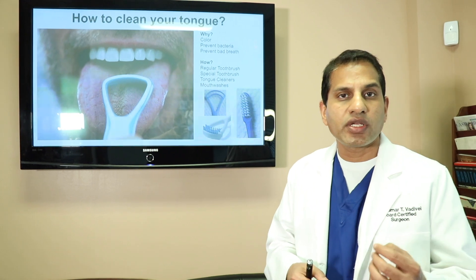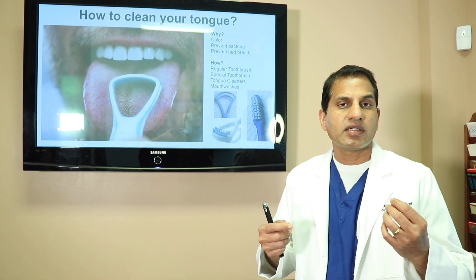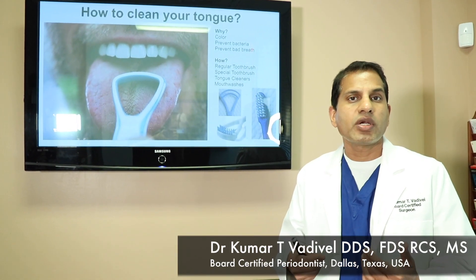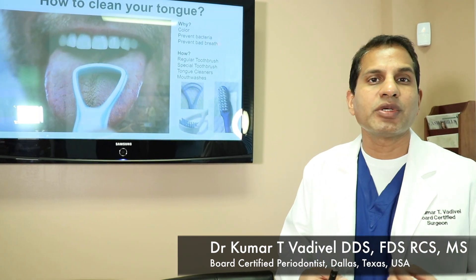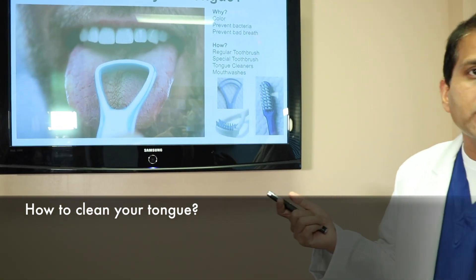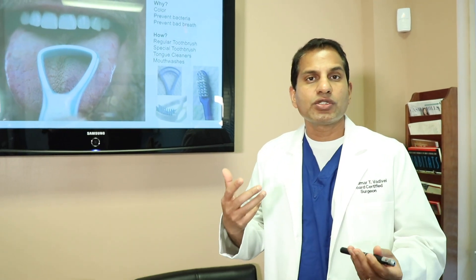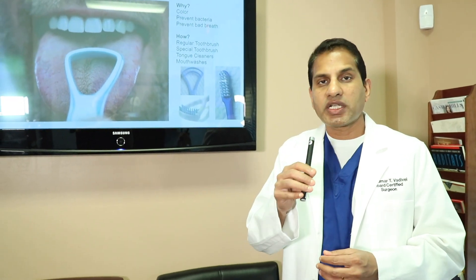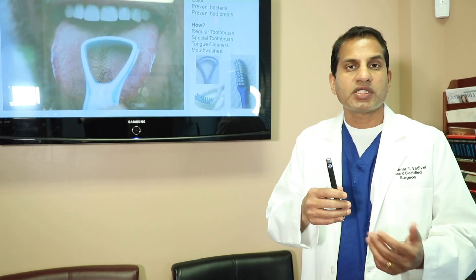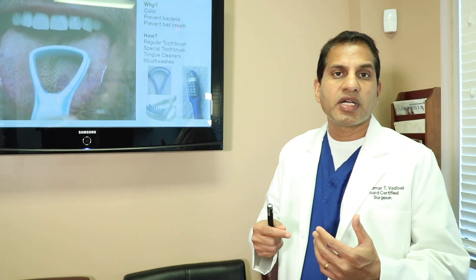There are a variety of things you can do to keep your tongue clean, and some of them are pretty simple. One thing I highly recommend is to use a regular toothbrush. After you brush your teeth for a good two minutes, use the same toothbrush, stick your tongue out, and just brush your tongue — and then you're done.